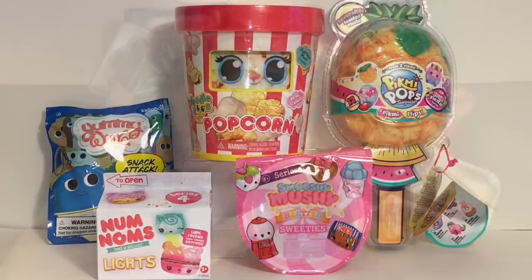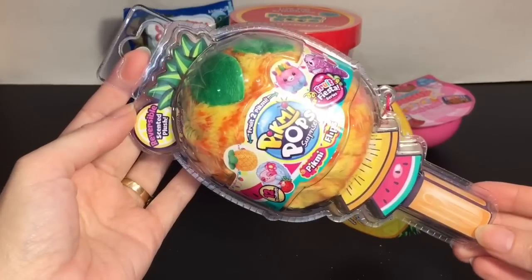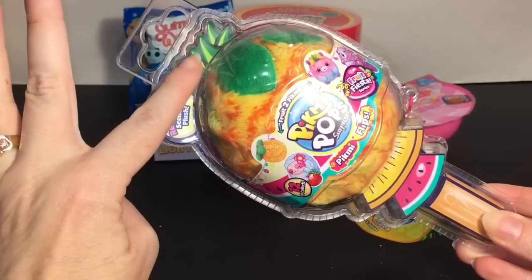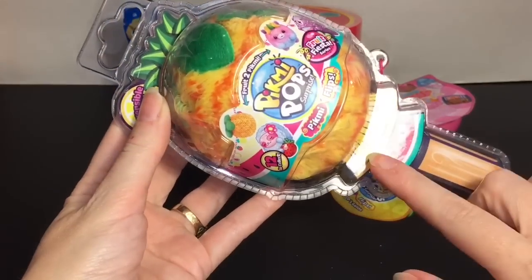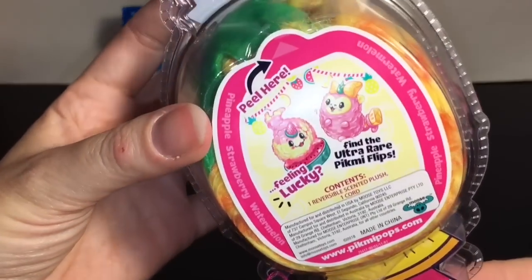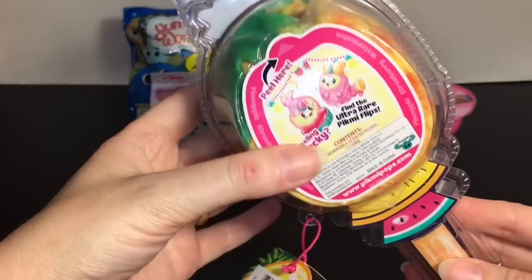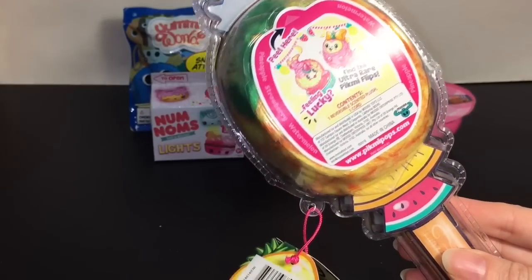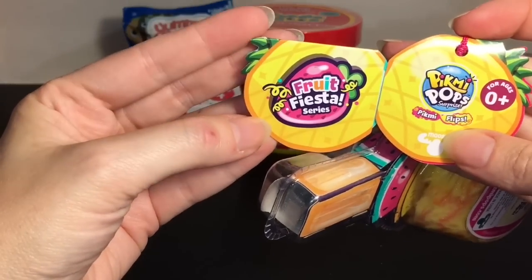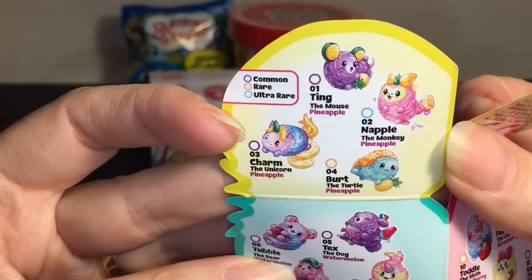First up, I want to start with this adorable Fruit Fiesta Pick-Me-Pop Surprise. I love the packaging — up top it has the pineapple topping, down here it has watermelon on a skewer which I think is adorable, and then it says 'peel here.' They changed their packaging a bit, which is cool because I remember those other flips were kind of hard to get into. The checklist is just on the tag, which is an adorable tag with a strawberry and pineapple theme.